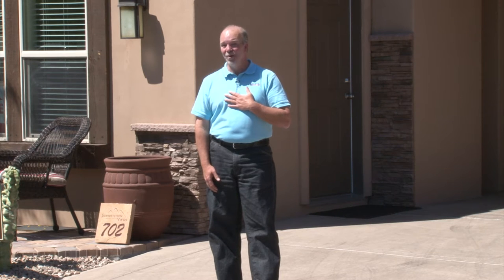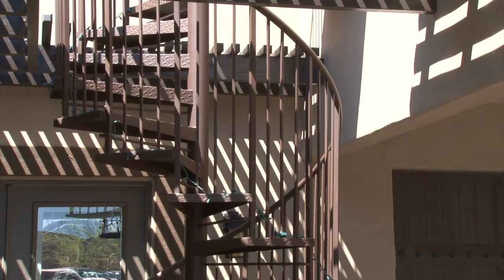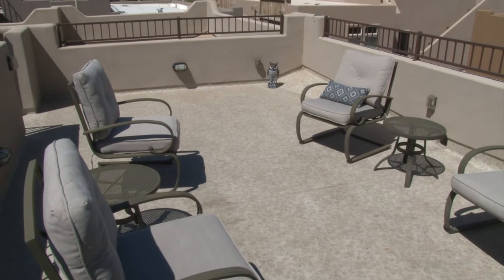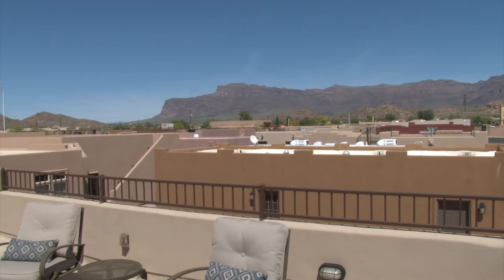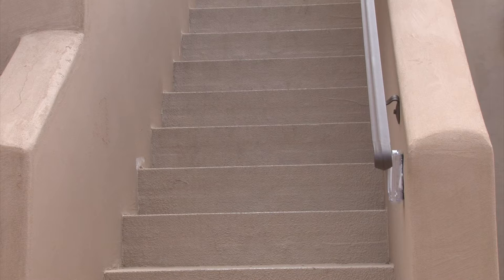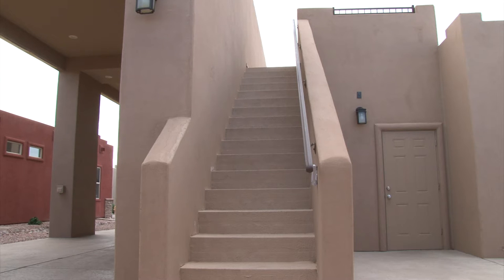My personal favorite upgrade is a spiral staircase to your own private rooftop observation deck, which affords you an unlimited view of the desert around you as well as the Superstition Mountains in the distance. We also offer a more traditional set of stairs if that is your preference.